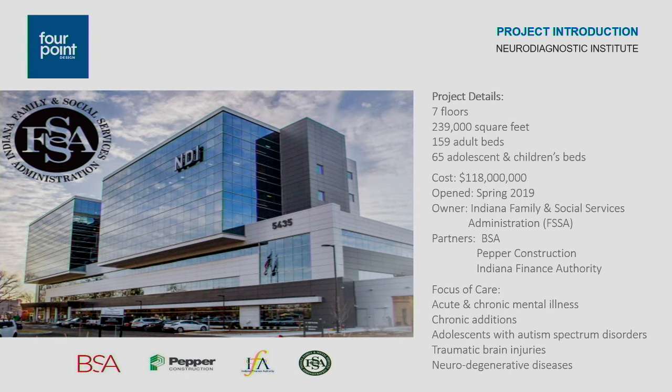This is a state facility. As they were contemplating this project, they had a lot of aging facilities. They were contemplating some new operational strategies and also wanting to enhance relationships with some of their outpatient partners. They were seeing a gap in care between their five existing state hospitals. So the NDI is really a facility for diagnosing patients, then establishing treatment protocols and starting that treatment.